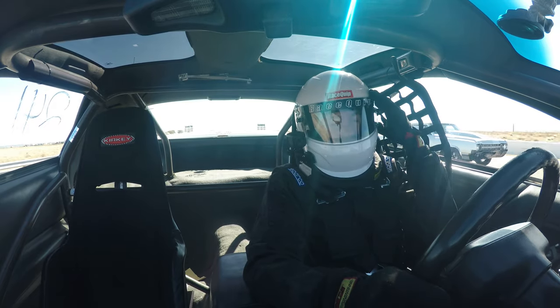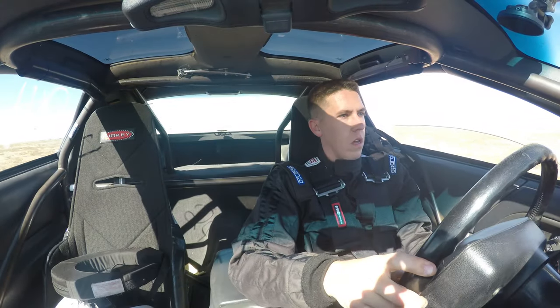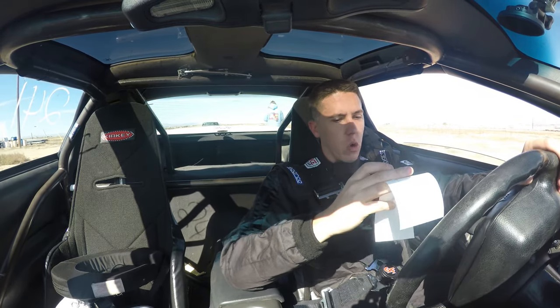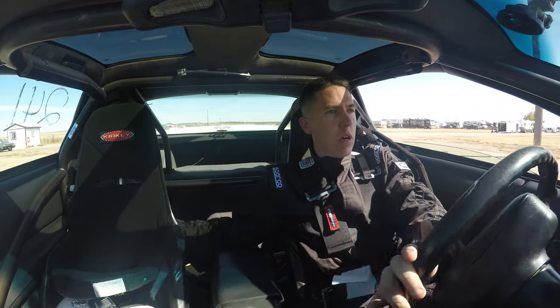Not bad — it went a 5.80 at 122-something. I didn't see the mile-per-hour very well but I already know it was a 5.80. It only went 122. It went a 1.40 sixty-foot, so that's kind of weak too. Going to go back, put some more on it, see what it'll do.